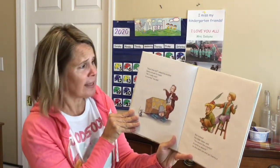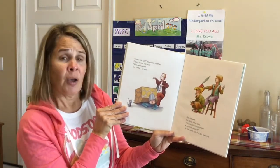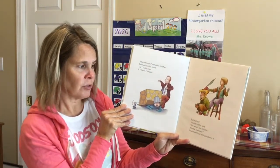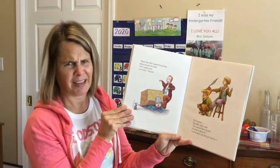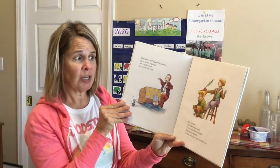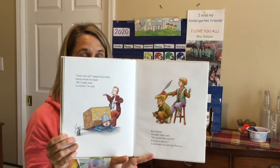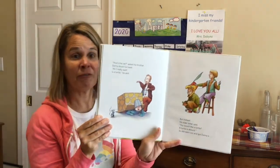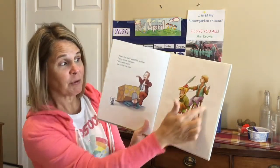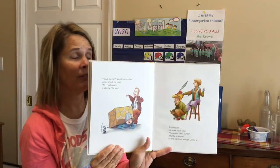The rat's beady eyes were a scary sight, and the rat kept Danny up when it gnawed in the night. 'How's the rat?' asked his brother. Danny shook his head. 'All I really want is a turtle,' he said. But instead, his older sister said, 'You would like a turtle? A turtle is absurd.' So she went out and got Danny a... Can you infer what might be from the picture?